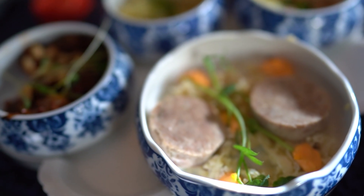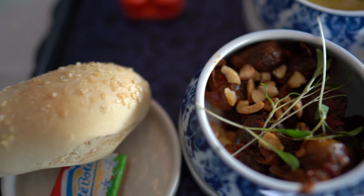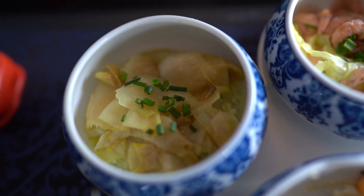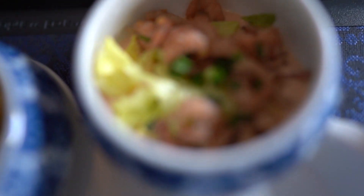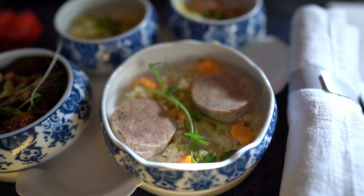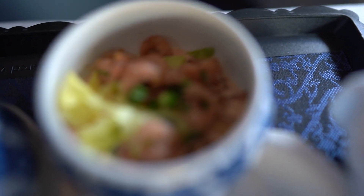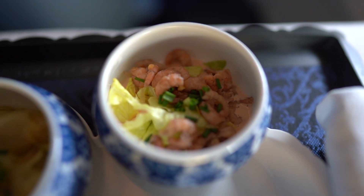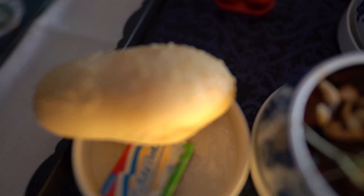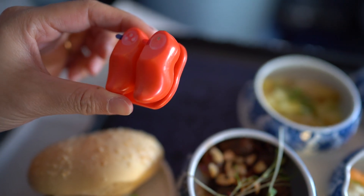These are the appetizers. Starting off we have sauerkraut, then chicory, Dutch shrimp cocktail, and Brussels sprouts with sauerkraut. White bread along with salt and pepper shakers, which are the cutest things ever.